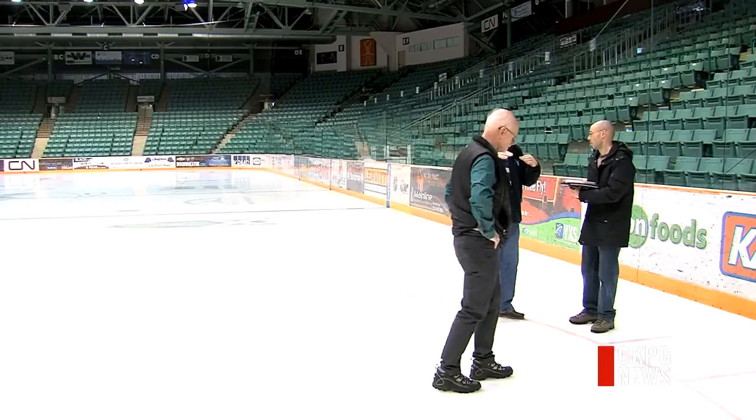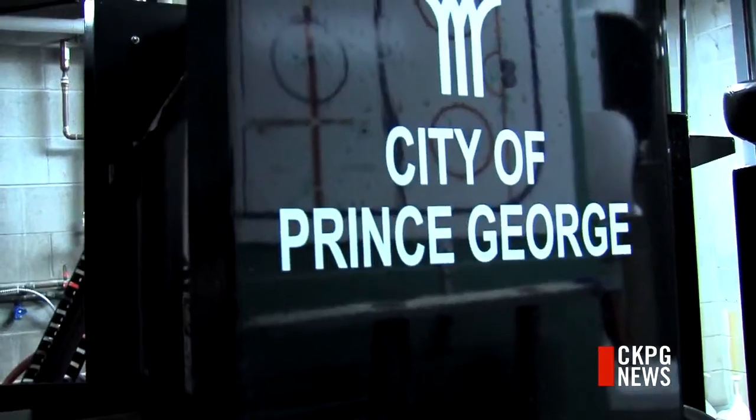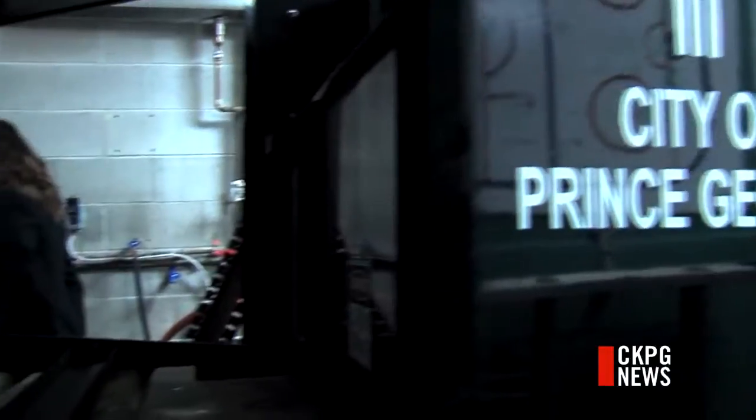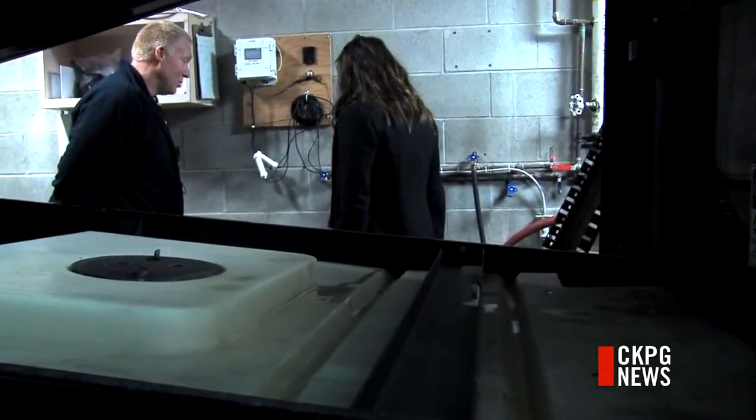Also, what happens through this vortex movement is the viscosity gets lower, so the water flows out nicely. The CN Centre is one of ten test rinks participating in the pilot project sponsored by FortisBC. It could save the city between five and eight thousand dollars per year. It was promoted with the energy savings, and of course that's what I'm trying to do with our civic facilities — to reduce our natural gas and hydro consumption — so I was very interested in finding more about the project.